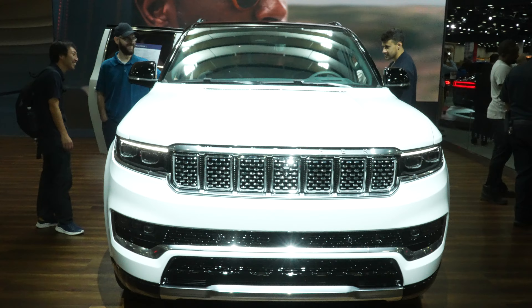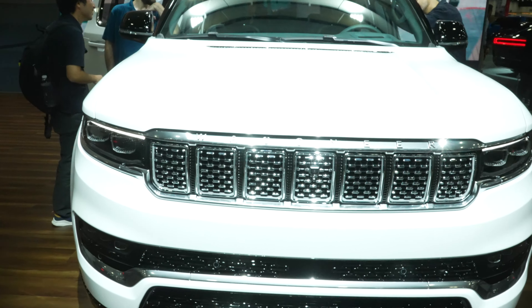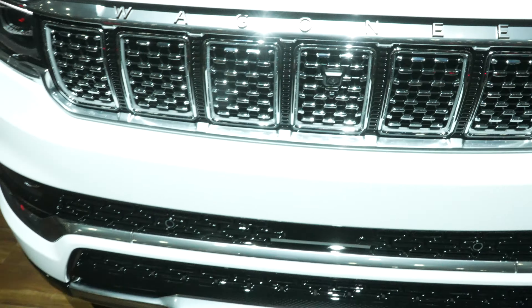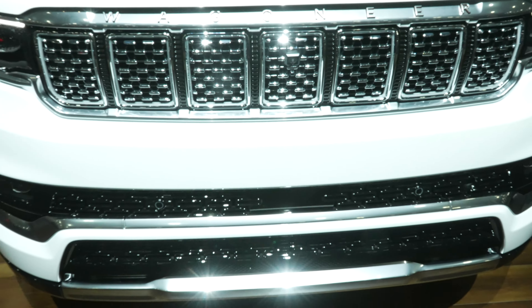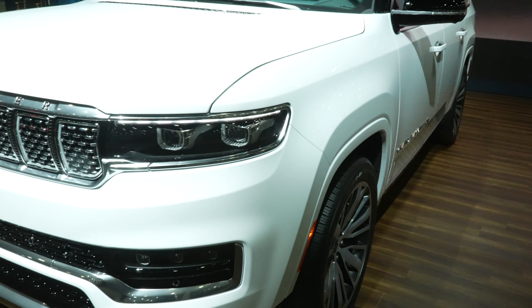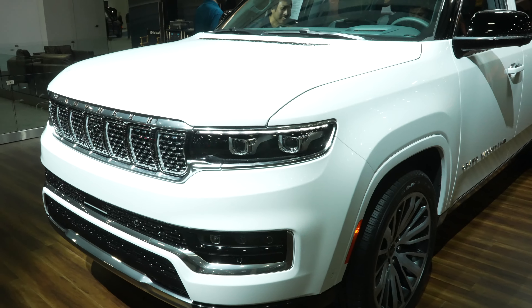Starting up front we have Grand Wagoneer exclusive LED headlights and fog lights, along with a beautiful brushed aluminum and chrome Wagoneer grille with a front-facing camera. Parking sensors are integrated into the upper portion of the bumper. Safety features include lane keep assist and adaptive cruise control. It also has the twin turbo Hurricane engine with over 500 horsepower.